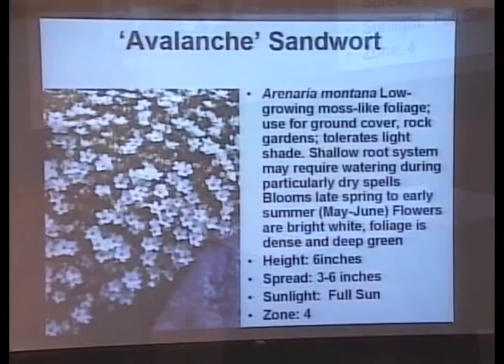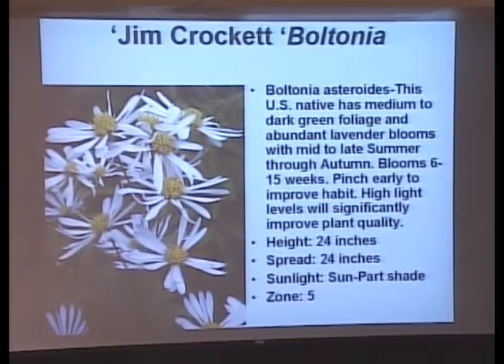Here's a little sandwort — another rock garden ground cover with wonderful white flowers, a little bigger than traditional moss rose flowers. It blooms early May through June — a nice little ground cover. Jimmy Crockett grows really tall, up to 24 inches or more, but he blooms for 6 to 15 weeks. Just deadhead him and he keeps blooming and blooming. He resembles an aster but he's blooming all summer.